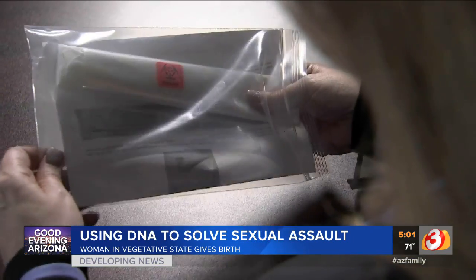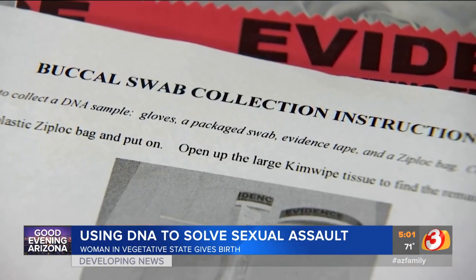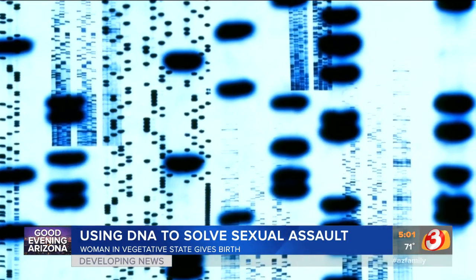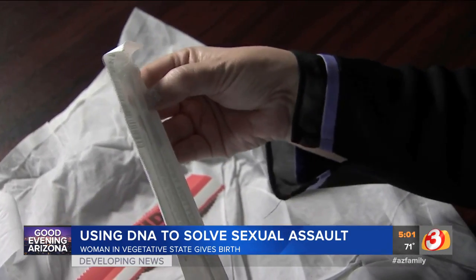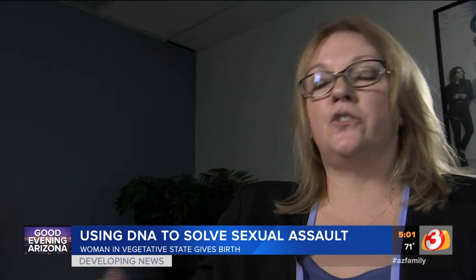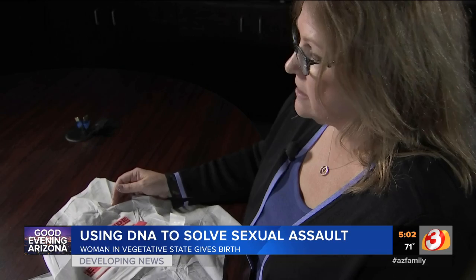This is a buccal swab collection kit. Detectives are predicted to use cheek swab kits to collect from potential suspects because it's less invasive than taking blood. This is essentially a large Q-tip that's packaged in a sterilized manner — you just need to rub the inside of the cheek, and you should collect enough buccal cells to produce a DNA profile. Gathering the DNA this way is simple: 30 seconds or less.